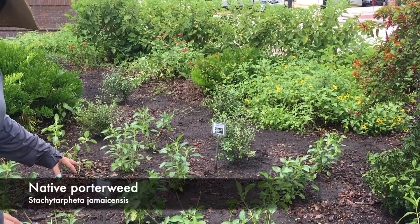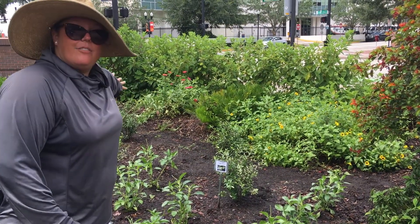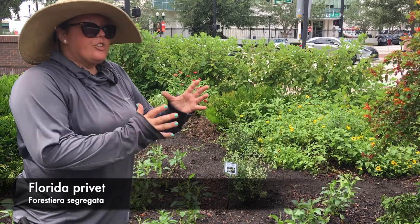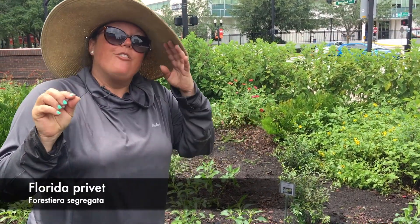We have our native quarterweed that is going to stay low, and we've added five Florida privets, Forestiera segregata, which is going to grow into small trees that produce an olive-like drupe for birds.